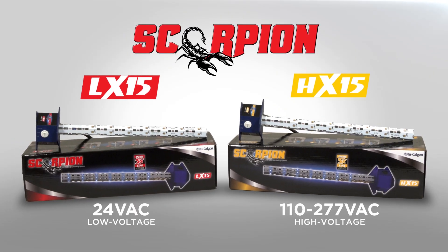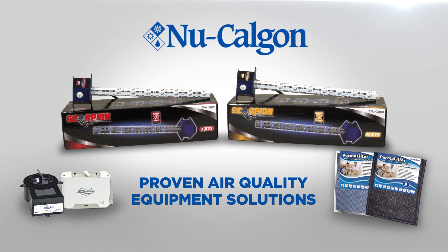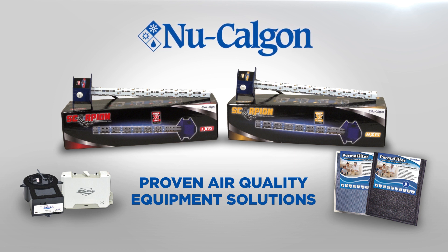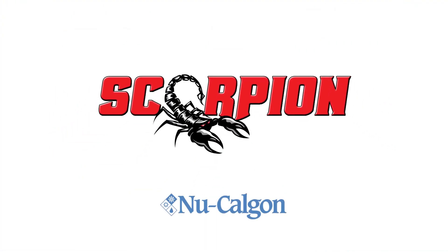The Scorpion comes in two versions: the LX-15 for low voltage and the HX-15 for high voltage. The Scorpion joins Nucalgon's other IAQ products to create a full line of proven air quality equipment solutions. Scorpion UVC LED disinfecting system — only from Nucalgon.